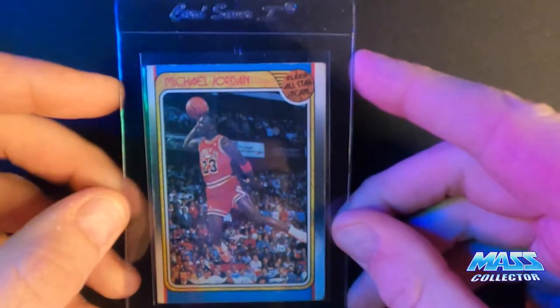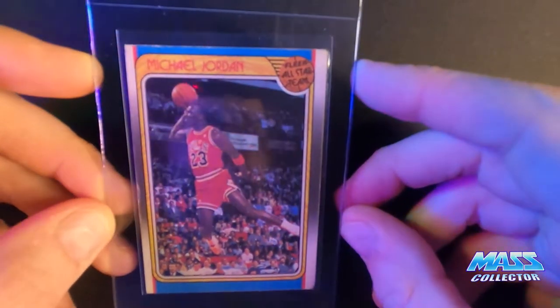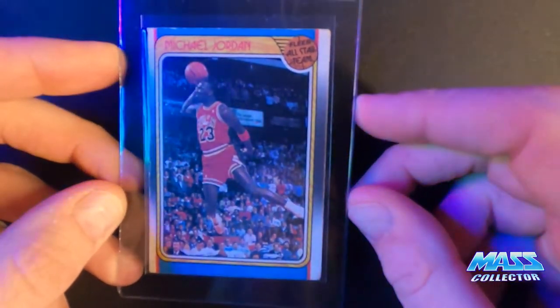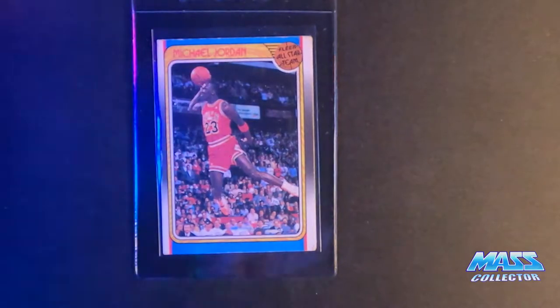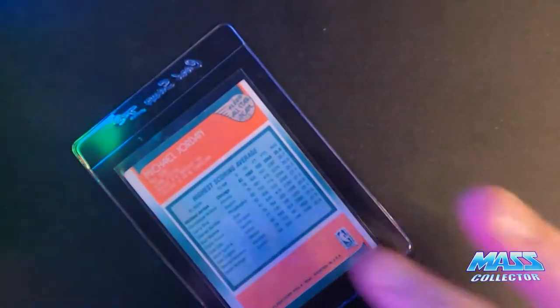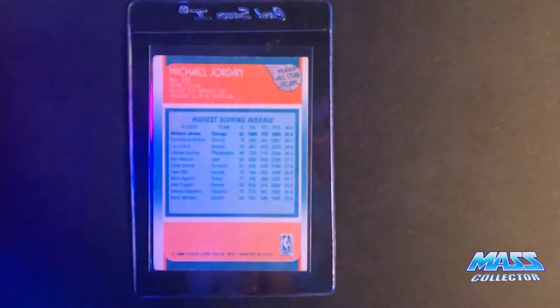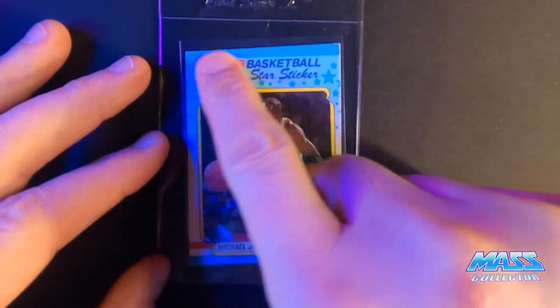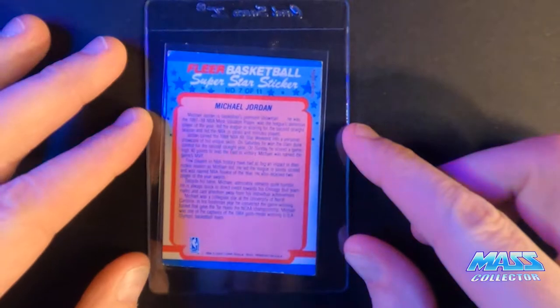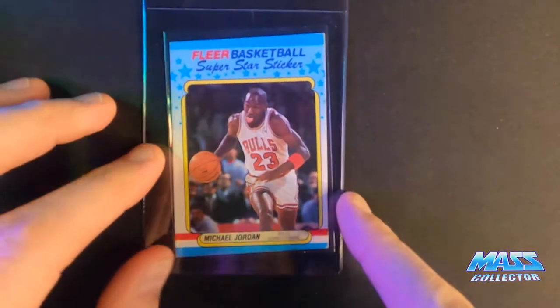This next one I pulled in 1988 — it's beat up but it's kind of one of those keepsake items I just wanted to send off. I knew it wasn't gonna make a high grade, I just want to get it slabbed. Here's another one, the '88 Jordan — look at how radically this thing is cut, just totally on an angle. But again, it's one I pulled when I was a kid, it's banged up. It'll probably get like a three or a four but I really don't care.